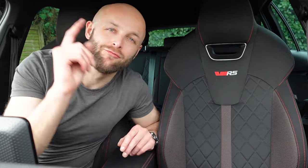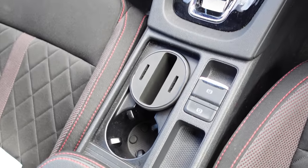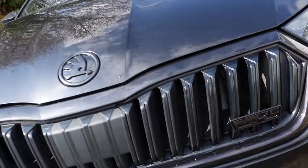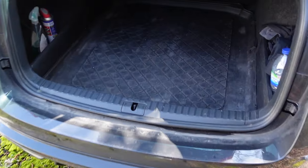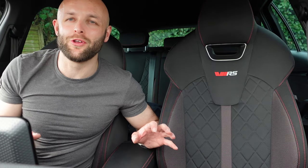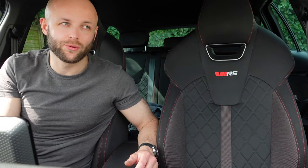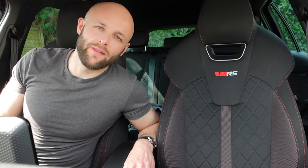Just to recap: we've fitted some red paddle shift extensions, a lovely multimedia holder, the black VRS badge — which didn't quite go entirely to plan — the boot liner, and the VRS puddle lights which in my opinion look amazing. I cannot wait to pull up in the Lidl car park at night to show them off. Let me know what you think of the mods in the comments. I'll leave all the links to the items in the description so you can go and buy some if you wish. Thanks very much for watching — don't forget to subscribe, give this a thumbs up, leave a comment, and see you all again soon. Bye for now.